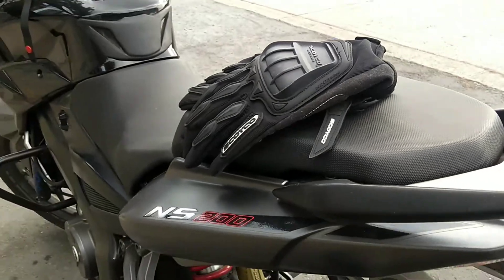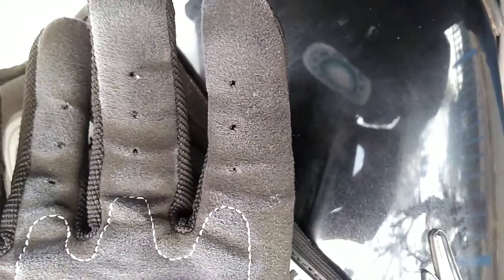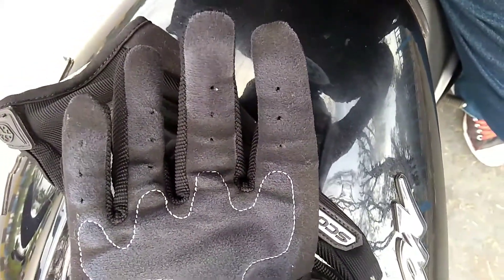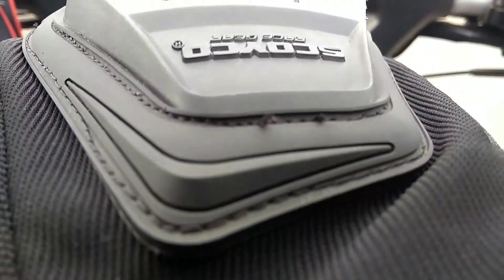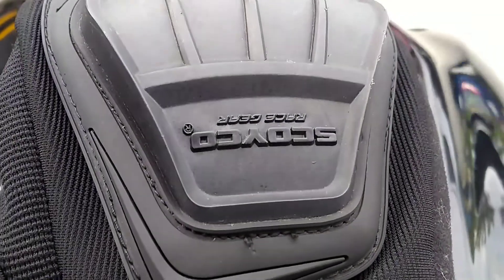It has a velcro strap to tighten it up, with Coeco branding. You will be surprised how grippy the inner material of the glove is — it's awesome. Coeco has left no space without their logo; you have it on the knuckle guard as well.